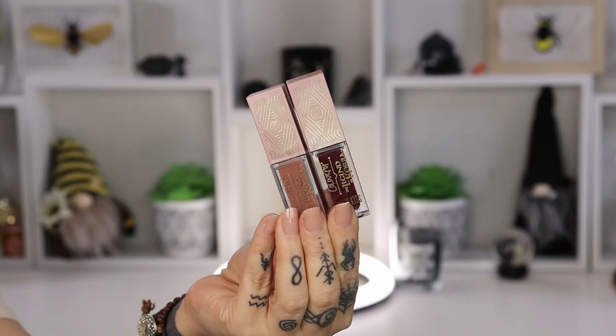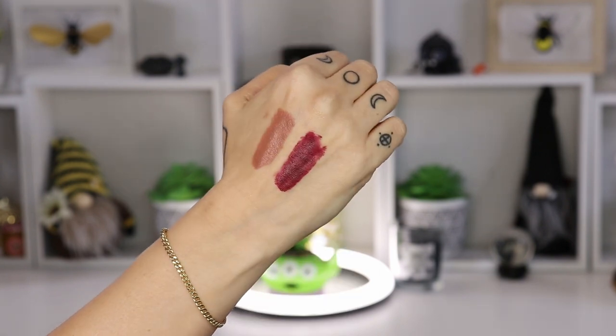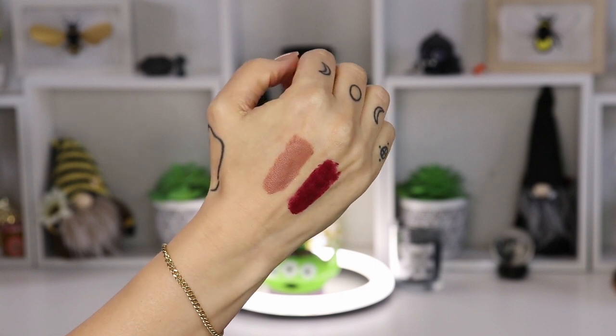Let's put a lippy on. I did wear the shade Partner in Crime, but for what I want to create now I'm going to put on the other one, which is the shade Loyal Friend. I really enjoy the lip creams from ColourPop — I think it's a very, very nice formula. So that's the lippy done.